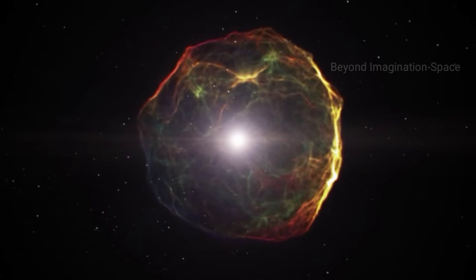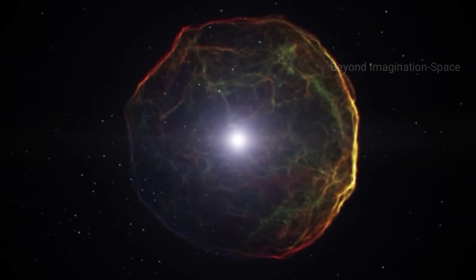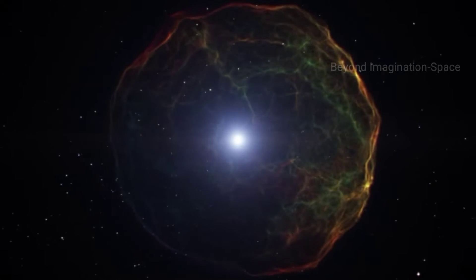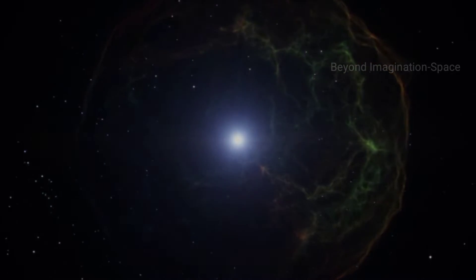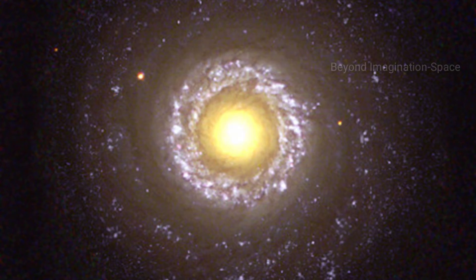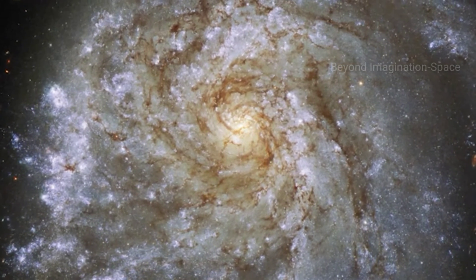It was even suggested that it could be a gravitational lens, as those systems can produce a ring in the case of perfect alignments, but both the center and the halo display identical redshifts — they're part of the same system, not caused by gravitational lensing.